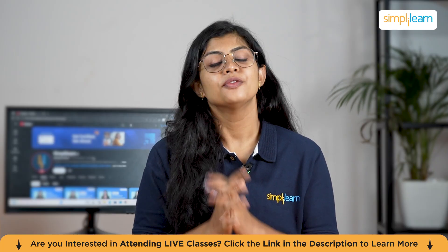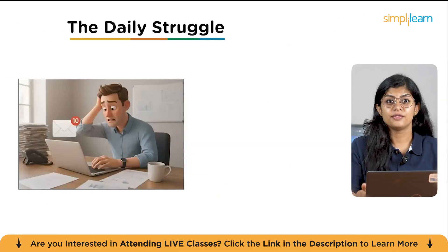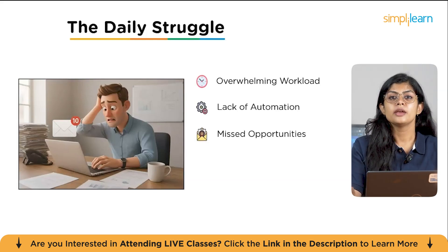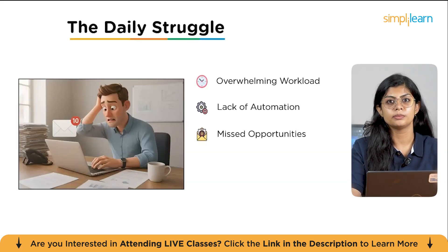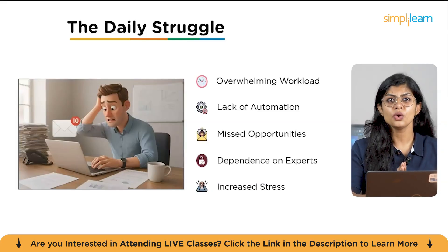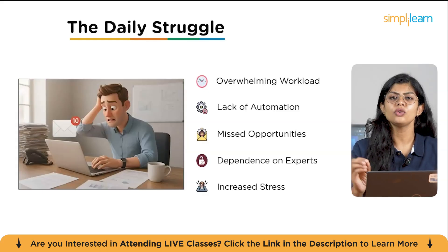Now let's bring this to life with a story. Meet Ravi. Every morning he sits at his desk staring at a screen full of emails and to-do lists. The workload feels overwhelming and the lack of automation only makes things harder. Important opportunities slip through his fingers because he simply doesn't have the time to follow up. He finds himself constantly reaching out to experts just to keep things running. Slowly, the stress builds up, affecting both his productivity and his peace of mind. This is a story many of us know all too well.